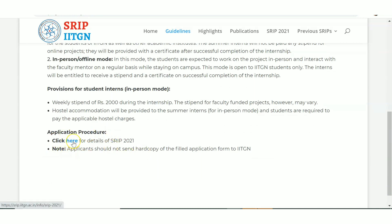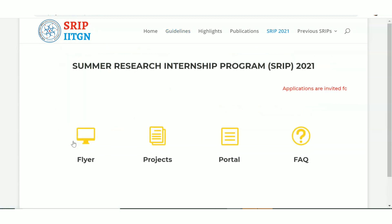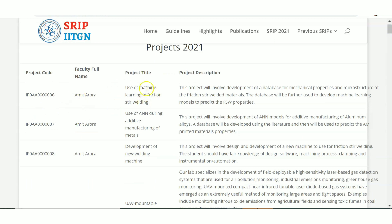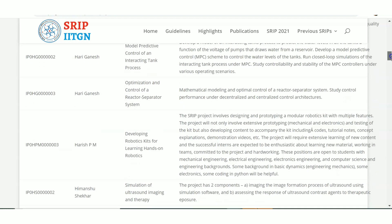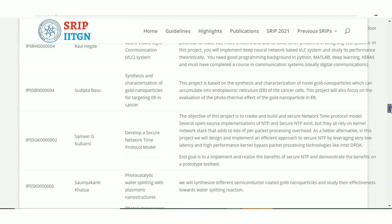For the application procedure, click on the link to see the details of available projects. Here you can see which projects are available along with the faculty name, project title, and project description. Choose the area you are interested in, note down the faculty name and the project code — these are the projects included in this internship and there are a lot of openings.